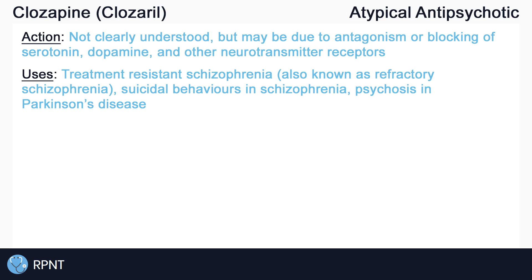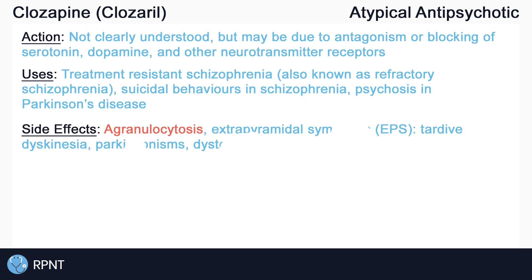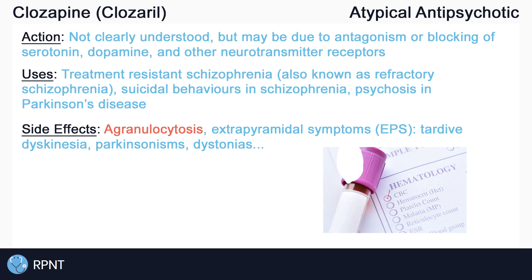Although atypical antipsychotics are generally safer and have fewer side effects, one of the main side effects of Clozapine is agranulocytosis, which is a severely lowered white blood cell count that can be life-threatening. This is caused by bone marrow depression. Agranulocytosis may present as fever, chills, or chronic infection of the gums, throat, or skin, but may also be asymptomatic. To help prevent and manage this, regular blood work should be performed for consistent monitoring of red and white blood cell counts.